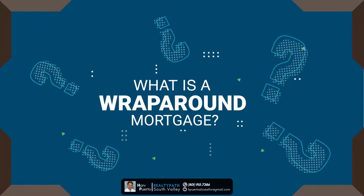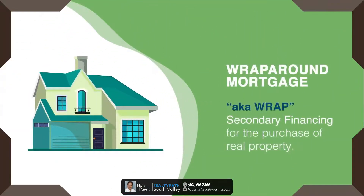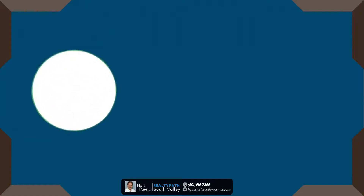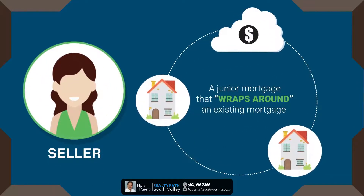What is a wraparound mortgage? A wraparound mortgage, also known as a wrap, is a type of secondary financing for the purchase of real property. With a wraparound mortgage, the seller gives the buyer a junior mortgage that wraps around an existing mortgage already secured by the property.